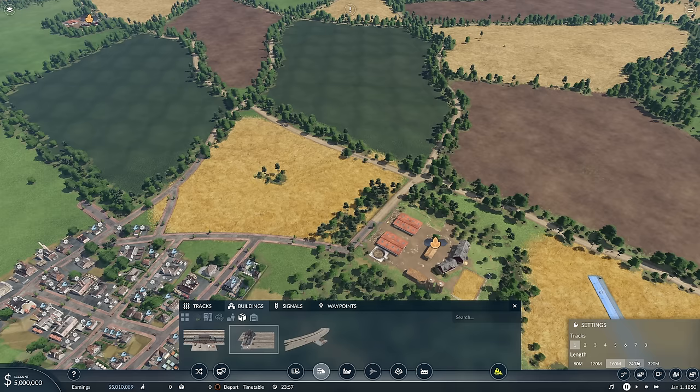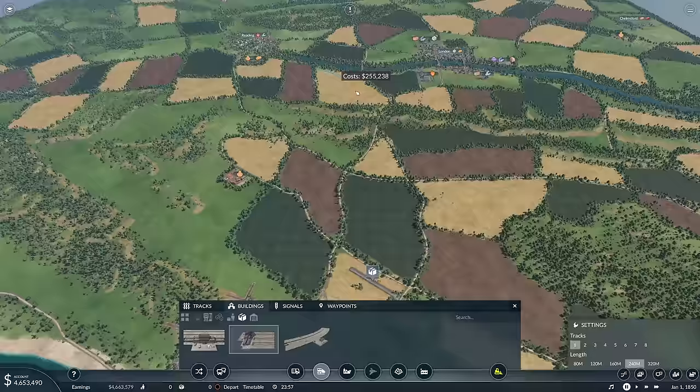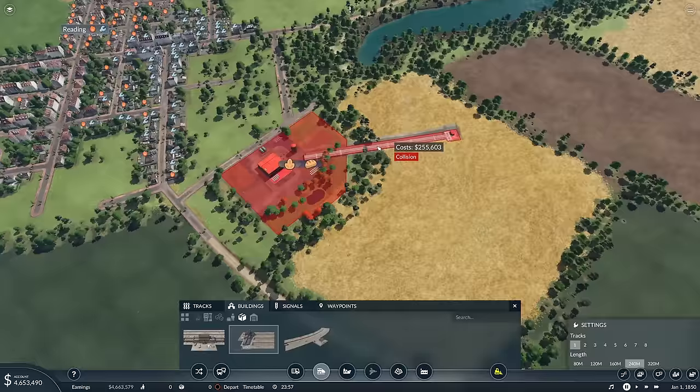I'm using the same mods I usually use. Some of you will say, well, what mods are those, Joe? You never put a mods list on. I know, I'm not very good at it.